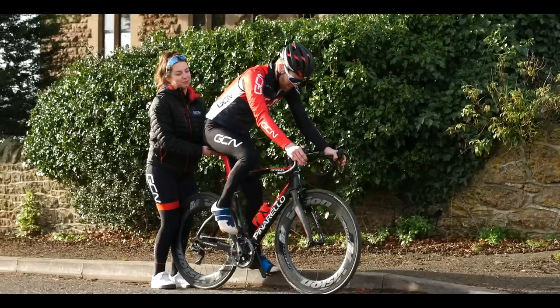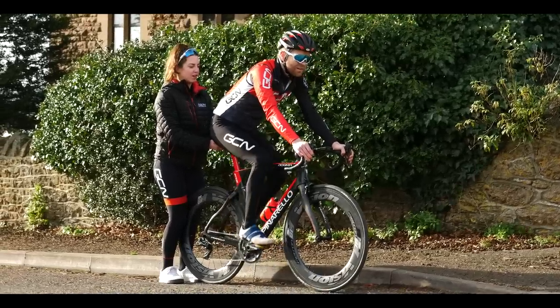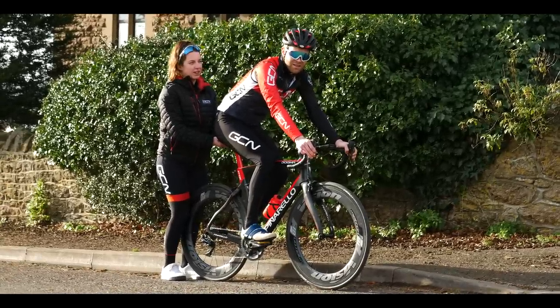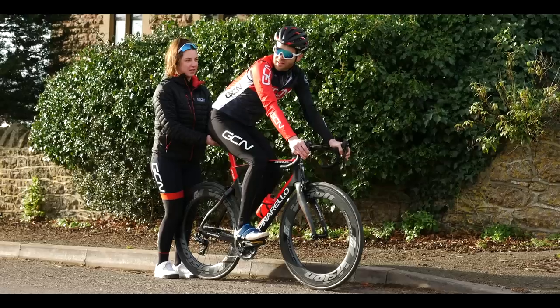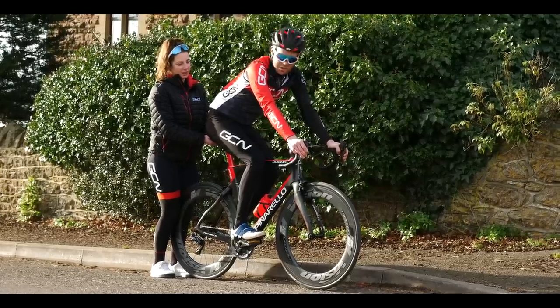Manon, how come you're not doing this either? I can't climb very well, Ollie, so I think you're probably best for this. Well, that's a lie. Anyway, are you going to time me down? Give me the beep - the GCN beeps.